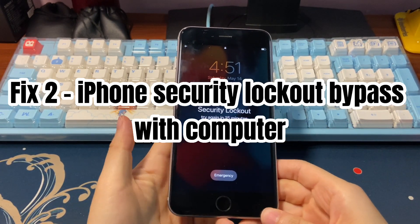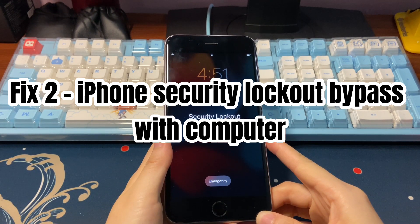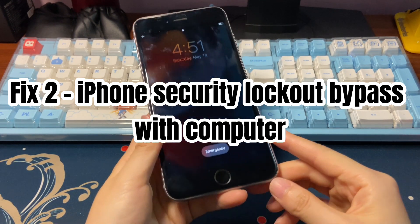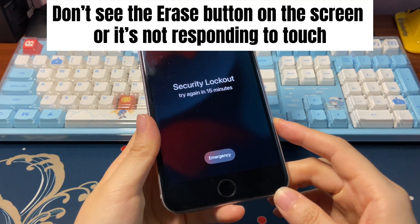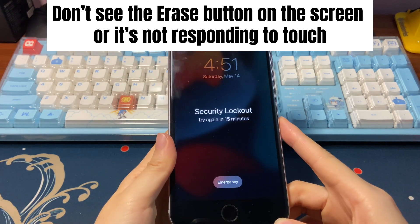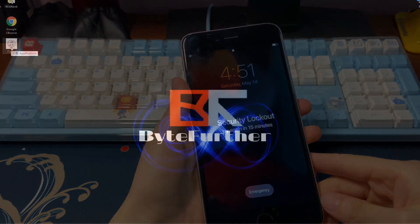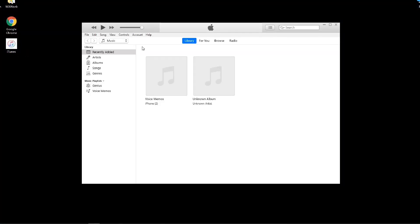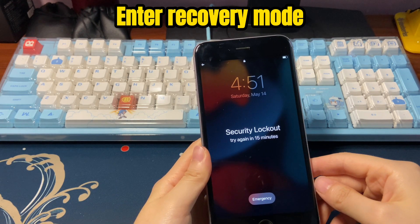The next solution to bypass iPhone security lockout is to unlock with iTunes or Finder on your computer. This method is helpful if you don't see the erase button on the screen or it's not responding to touch, whatever the reason is. Plug your phone into the computer with a USB cable and open iTunes or Finder software. Then put your locked iPhone into recovery mode so that iTunes or Finder can successfully connect to your phone without any passcode being entered.